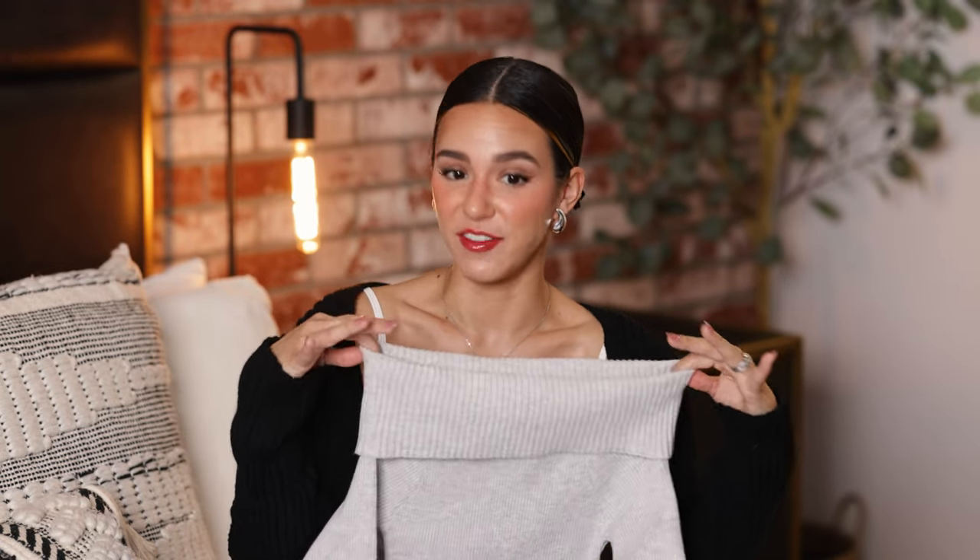I also picked up this very on-trend top. This color is just everything — a beautiful light heather gray with the most beautiful texture. It's so freaking soft. These off-the-shoulder sweaters are so in right now and I was super excited to pick this one up. It comes in multiple colors if you're not into gray. The sleeves have a cute little thumb hole detail which I love. Overall it's a great basic staple for the fall and winter season.